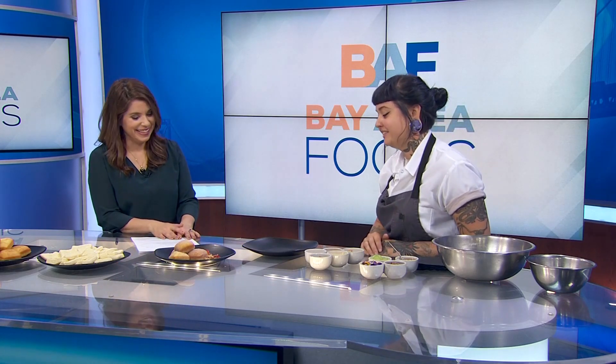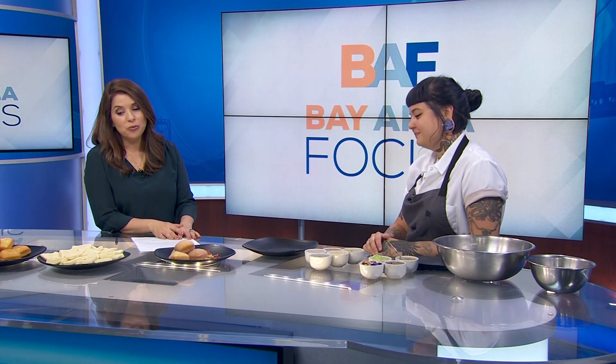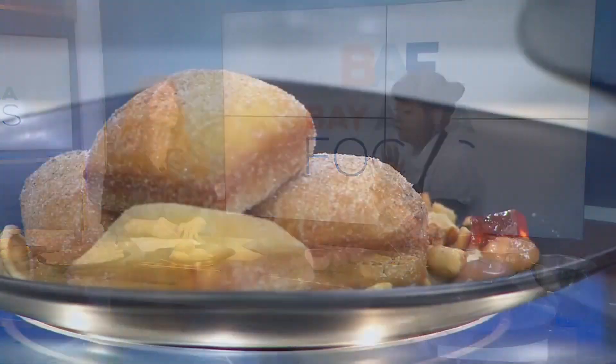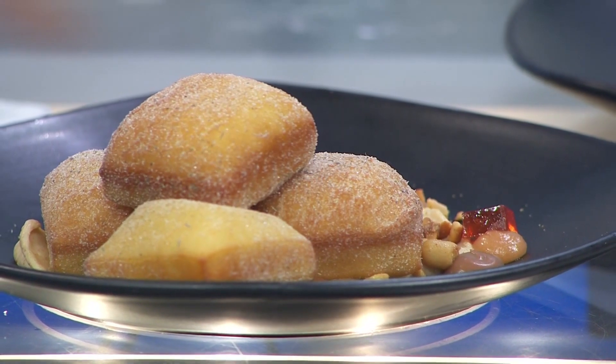You are a pastry chef — my dream job. First of all, how do you not eat everything you make? It's hard, I really try not to. You brought some lovely seasonal desserts here. So the quince one is my favorite — that's this one right here. It's kind of a play on a peanut butter and jelly donut and a sandwich, if you will.